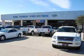Welcome to Bob Thomas Ford Mercury Lincoln and Brandon Thomas Subaru. We are excited to show you a premium, pre-owned vehicle that you will enjoy.